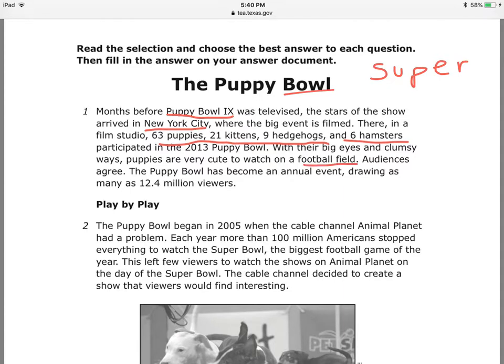Audiences agree — the Puppy Bowl has become an event, showing as many as 12 million viewers. Play by Play — subtitle — Play by Play. What is Play by Play?